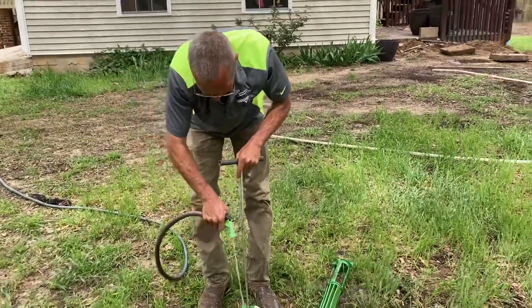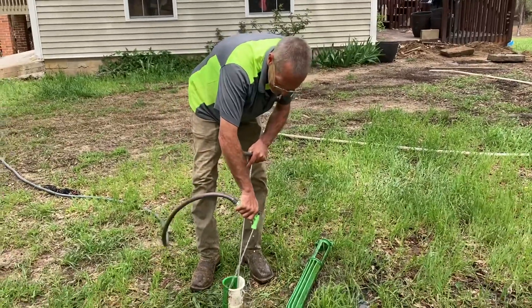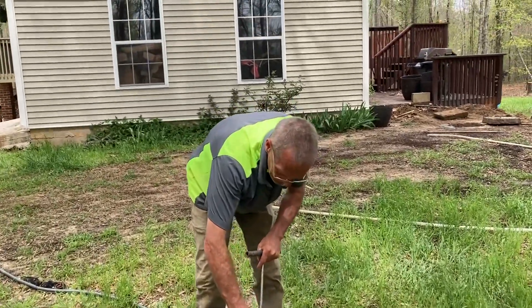So when you pump the septic tank and pump it up into your truck, what happens to the poop after that? What do y'all do?